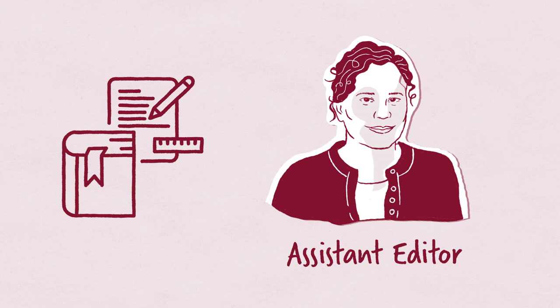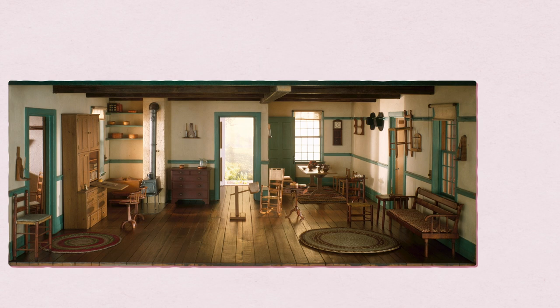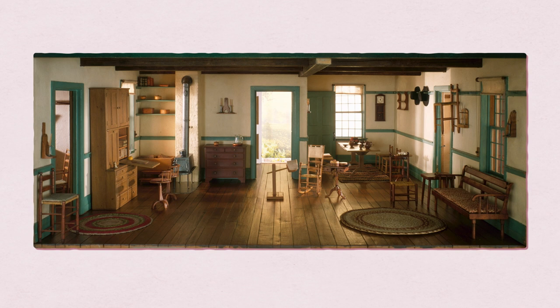My name is Kit Shields. I am an assistant editor in publishing at the Art Institute of Chicago, and my favorite work in our collection is The Shaker Living Room, one of the Thorne miniature rooms.